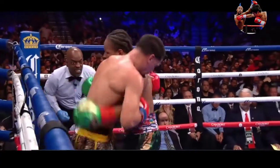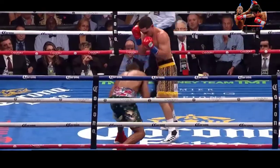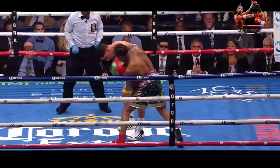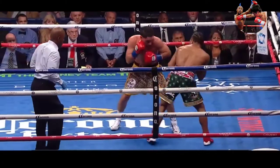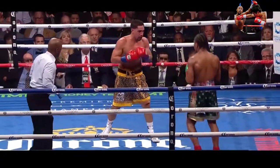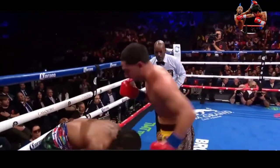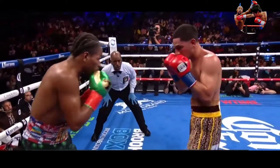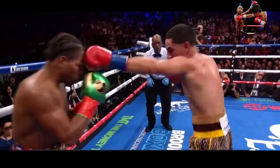Coming up on the final minute of the round, with both working the body. Danny Garcia thought at some point, but not consistently. Porter again here — a lot of the work Danny wants to do gets smothered by Porter. Porter doing a good job pushing Danny back so that he keeps him on the back foot.